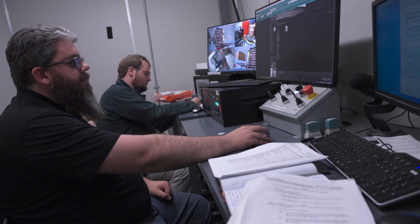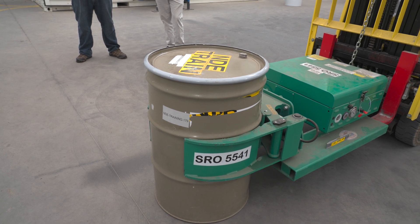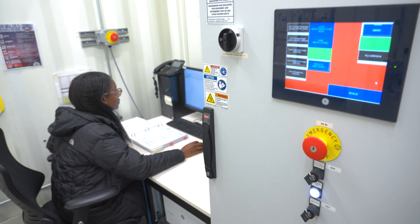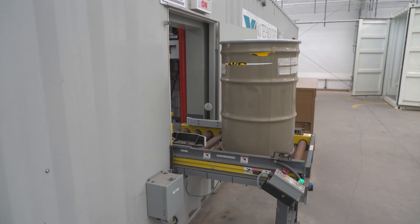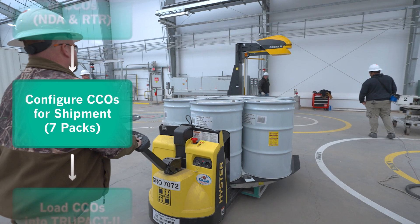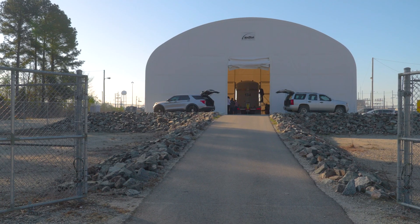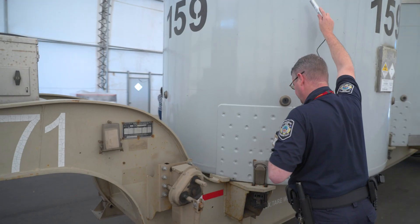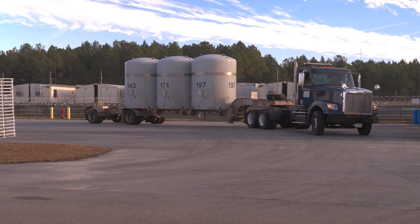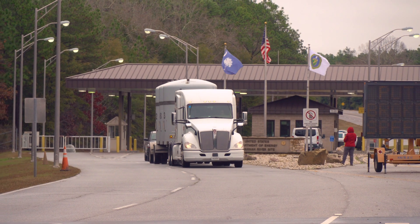The characterization process is necessary to ensure the downblended material meets the WIPP waste acceptance criteria. WIPP's Central Characterization Program team, embedded at the CCO pad, assays the CCOs for nuclear material content and conducts an X-ray to ensure there are no prohibited items. Upon successful completion of characterization, the CCOs are staged for an interim period and ultimately configured and loaded for shipment. In December 2022, K Area completed the first shipment of downblended surplus plutonium. Shipping directly from K Area saves time and resources and allows for more efficient removal of plutonium from the state of South Carolina.